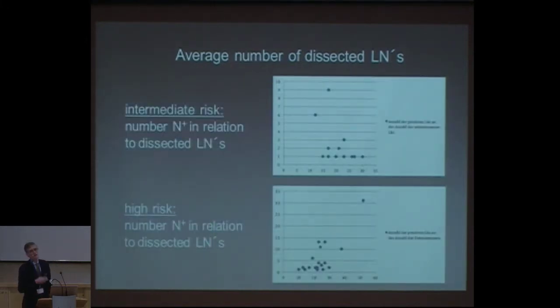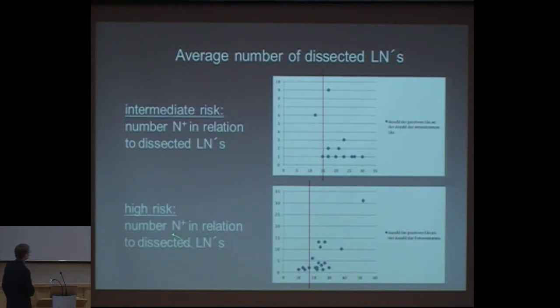The important question is how many nodes do you have to remove? And I tell you ahead of time: it's not only the number — it's also the templates you use and where you take the biopsies or lymph nodes from. In the intermediate risk group, we figured out it becomes significant once you've removed 15 or more lymph nodes, and in the high risk group it was 17 before it became significant.